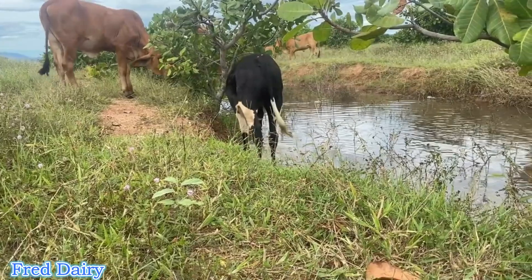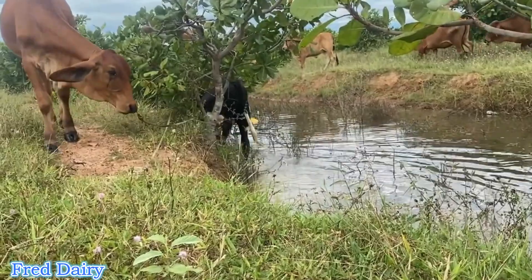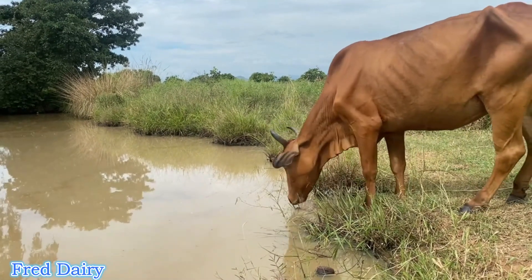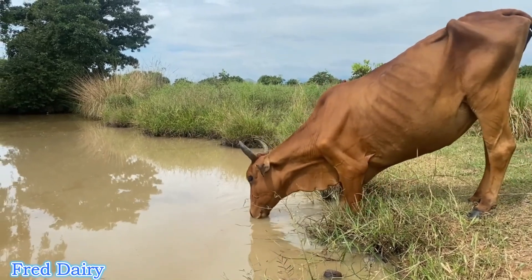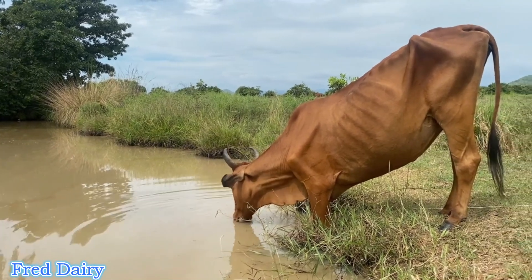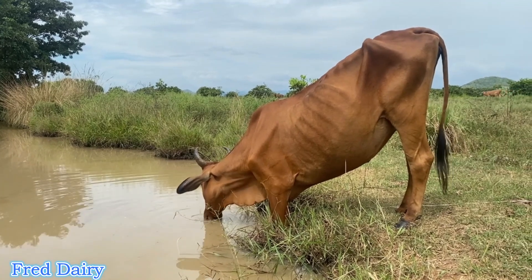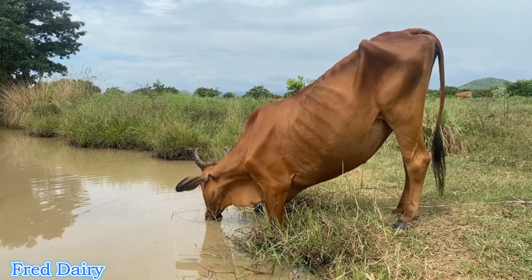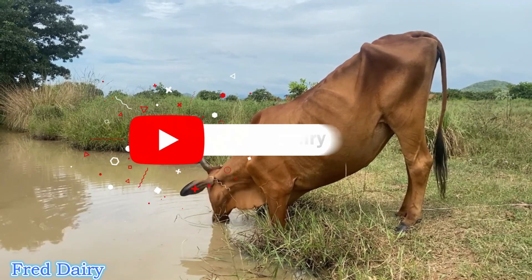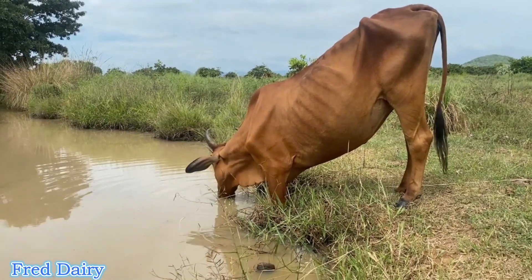When one dominant cow controls the drinkers, the weakest 50 percent of the herd are suffering and not getting enough chance to drink. Using open drinkers or open containers is advised. I advocate for open draft drinkers so that each and every cow will feel comfortable, feel safe, and have adequate time to drink its water.